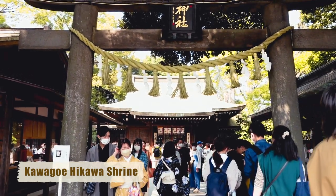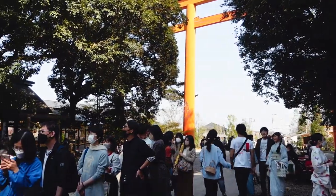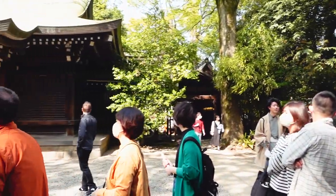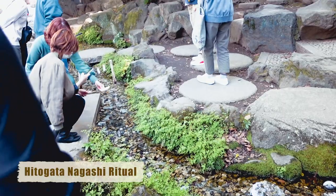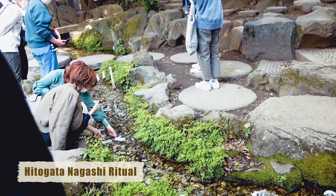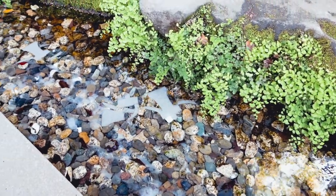This 1,500-year-old shrine is known for granting wishes related to matters of the heart. People come to the shrine for matrimonial happiness, household harmony, and matchmaking. Here you can try the Hitogata Nagashi ritual, which involves releasing a special paper into a river while chanting to purify yourself and clear your sins.